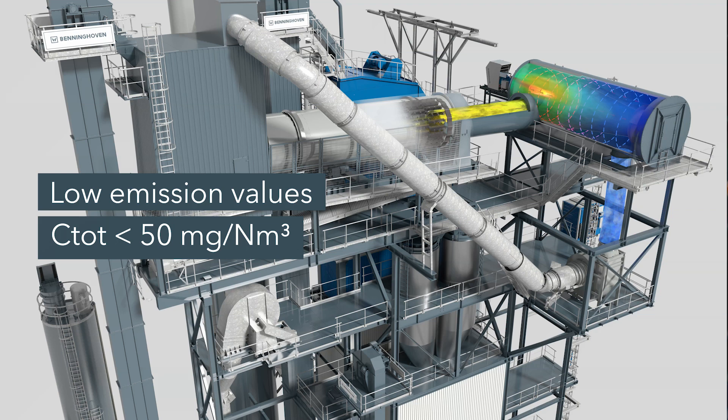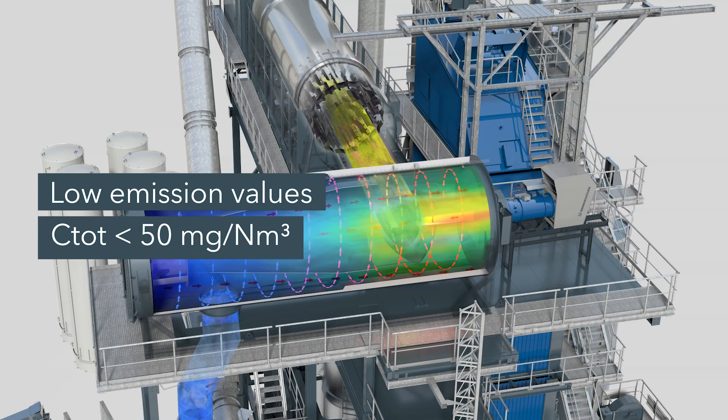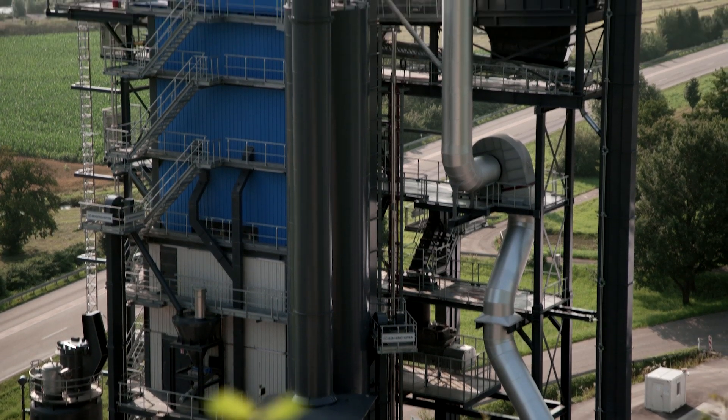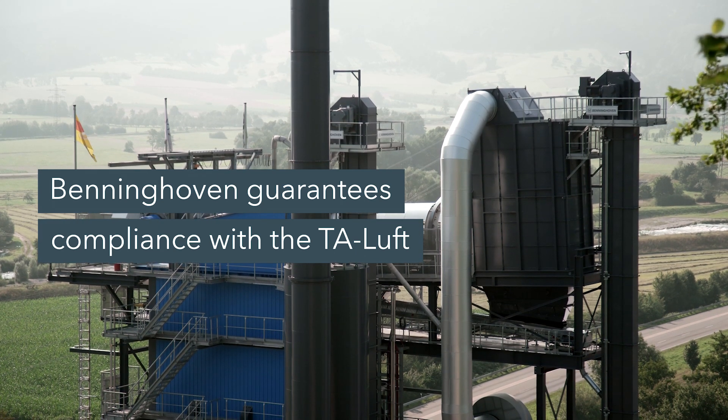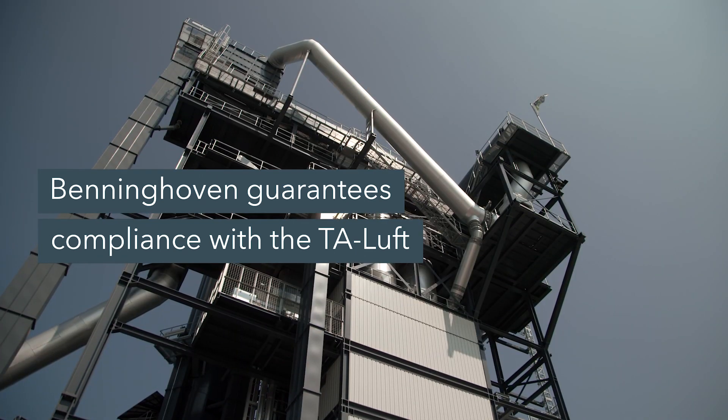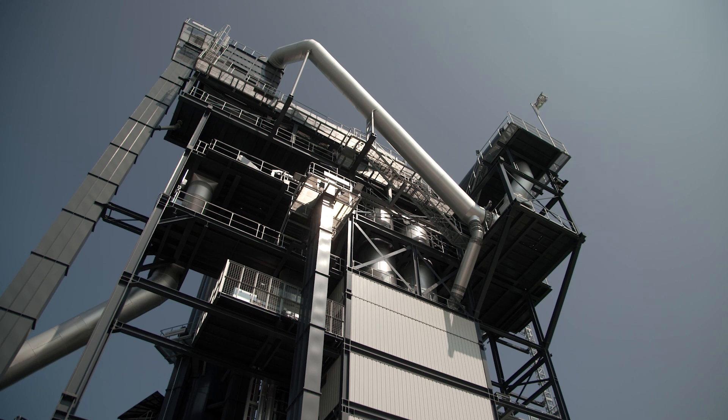This recycling process generates VOC concentrations that have to be monitored and complied with. Benninghofen has been ready for the new TA Luft directive for a long time. Our plants, like the hot gas generator, can easily meet the limits of the TA Luft. What is more, we even guarantee compliance with the limits in all performance ranges of the hot gas generator.